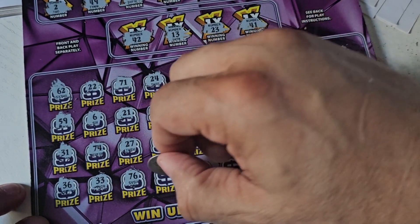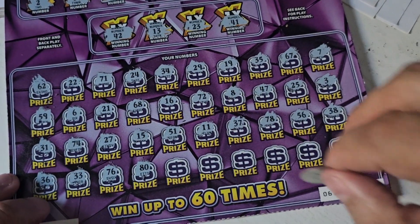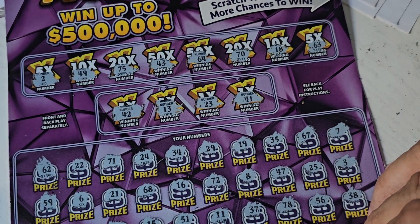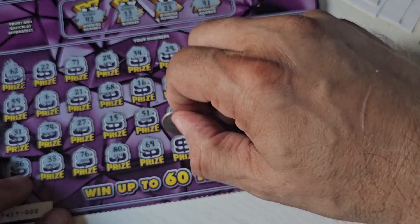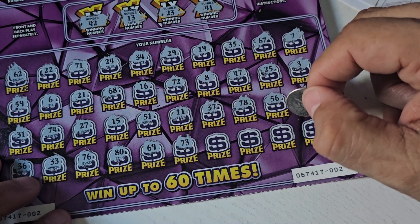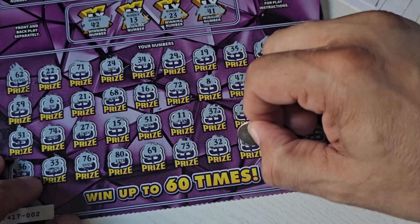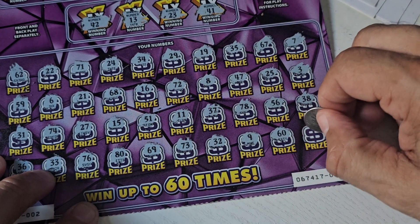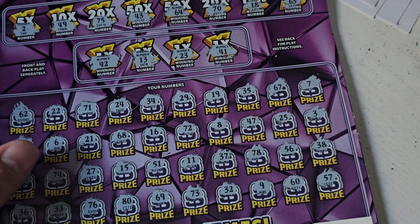36 — no 30s. 33 — no 30s. 76 — one off the 75. 85 — not up there. 69 — we have 63 and 64. 73 — we just have 70 and 75. 32 — not up there. 9 — not up there. 60 — not up there. 57 — not up there, because there's no 50s.